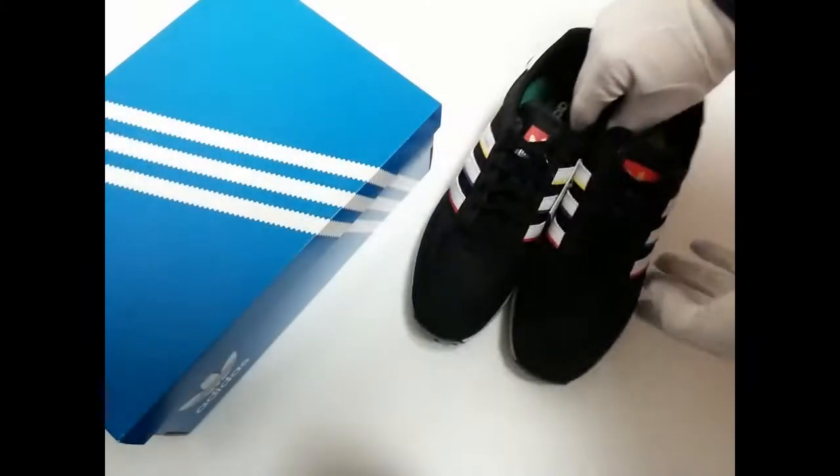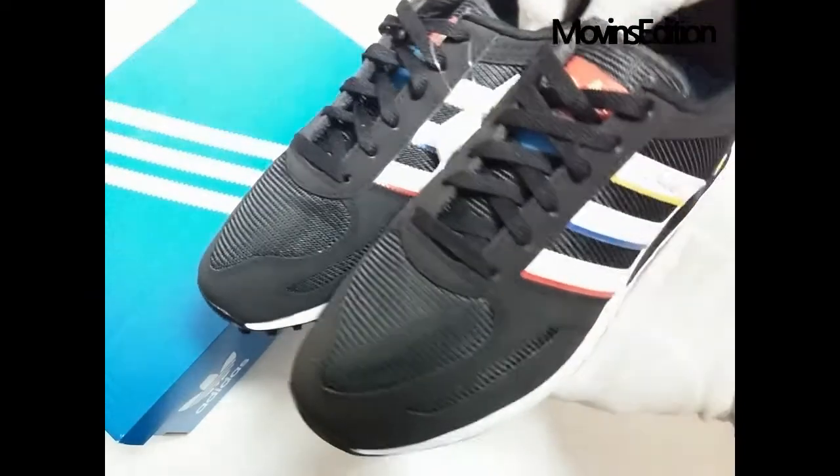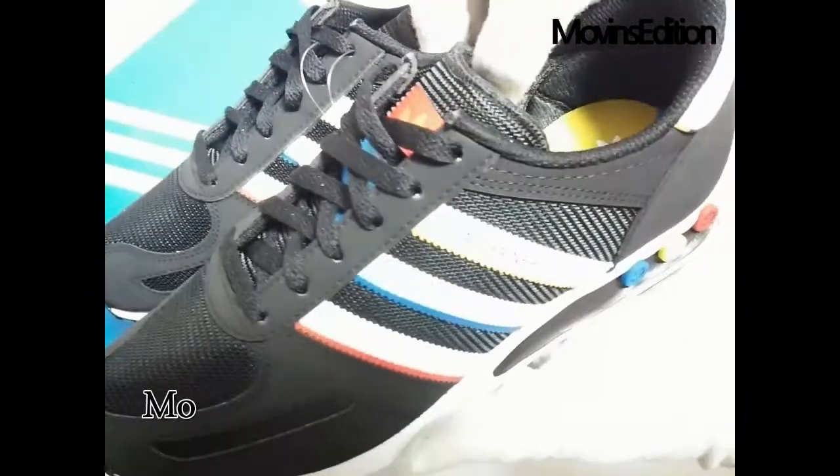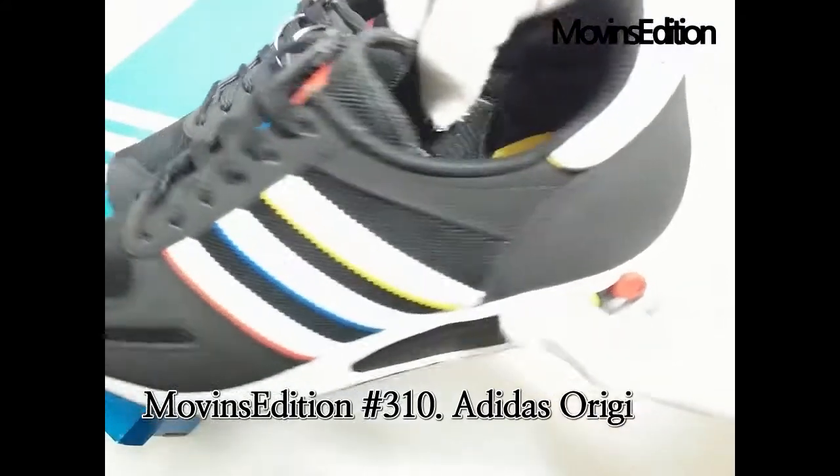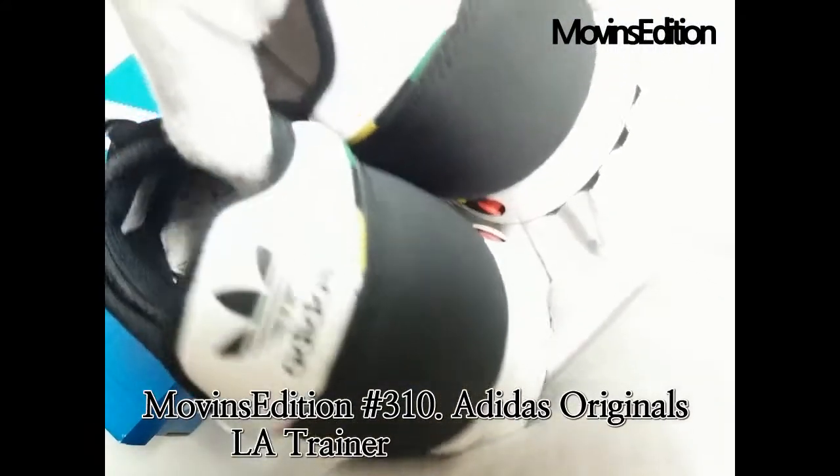The cool retro sneaker from the 80s remains true to this design, and actually only improves its properties. A breathable upper, EVA midsole, and padded entry provide you with great and soft comfort.